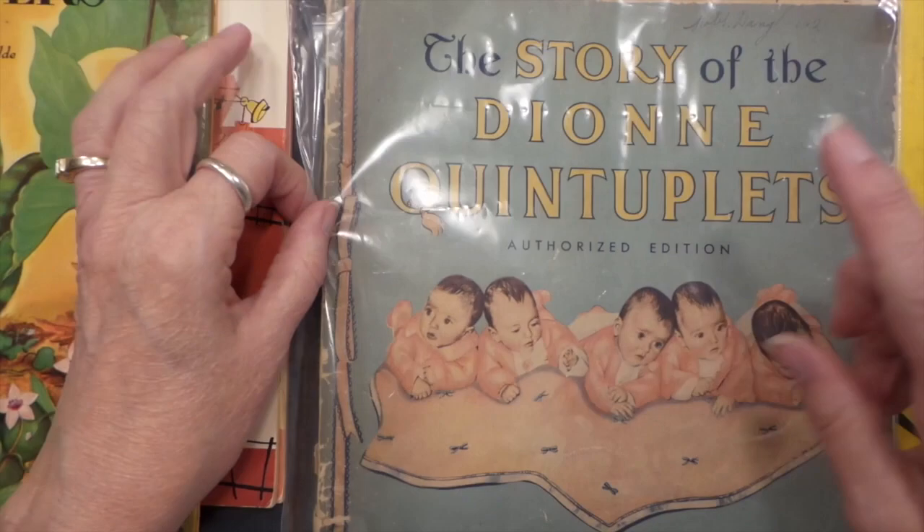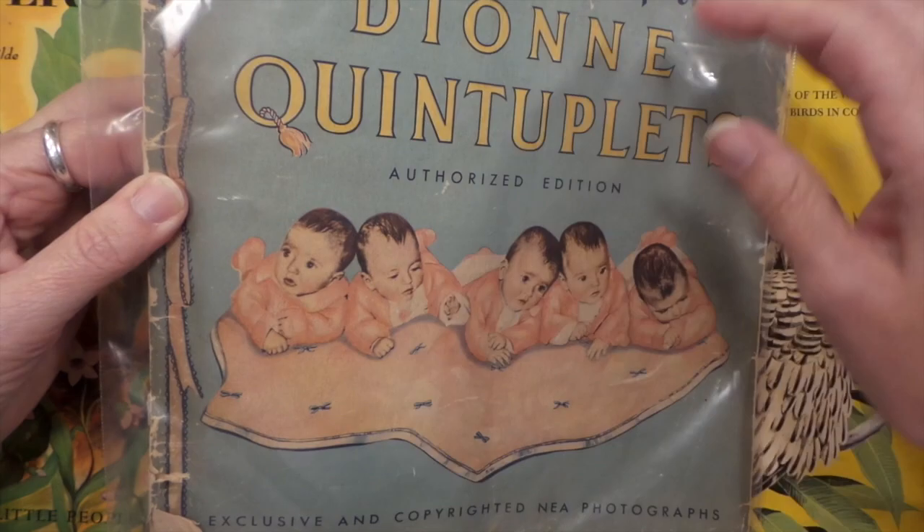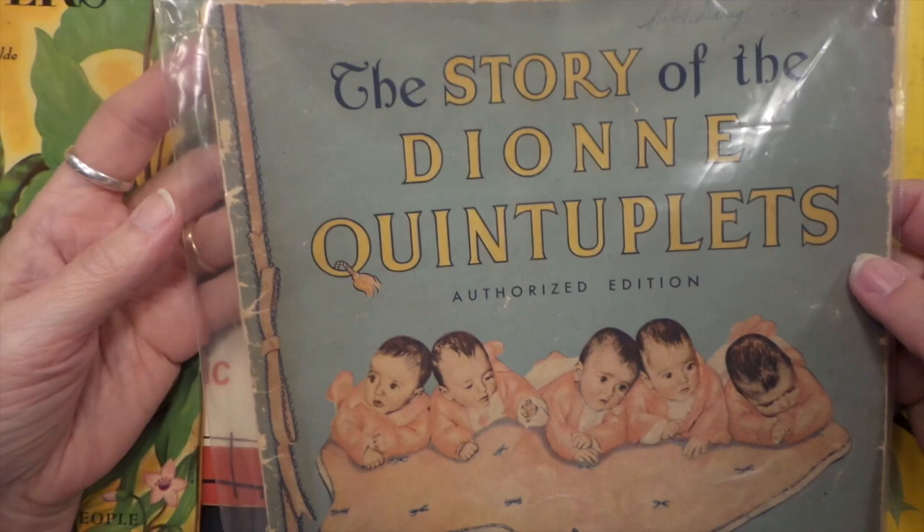Scrubby found this at a garage sale — that's awesome. It's the whole story about the Dionne Quintuplets. I wonder if they're still alive — this is from a long time ago, 1941. I suppose they should be, they'd be like 80-some years old. It'd be kind of cool to find out where they are.